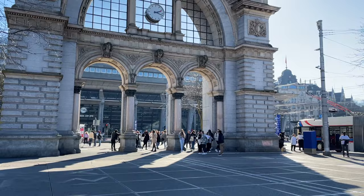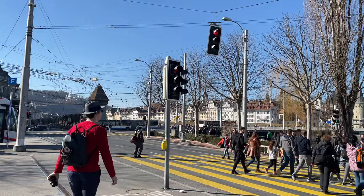You see the station is right there, and literally if you spin around you see the Chapel Bridge, you see the old town — you're super, super close to everything.